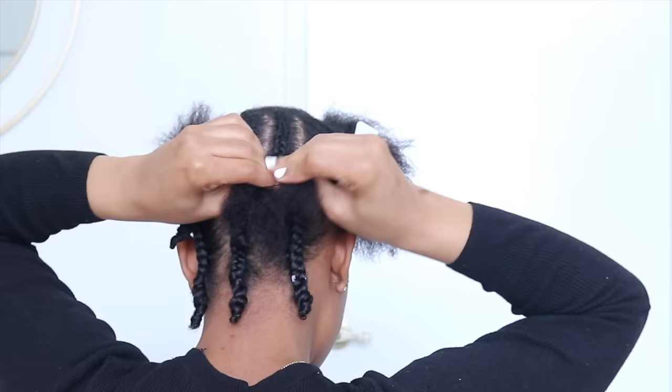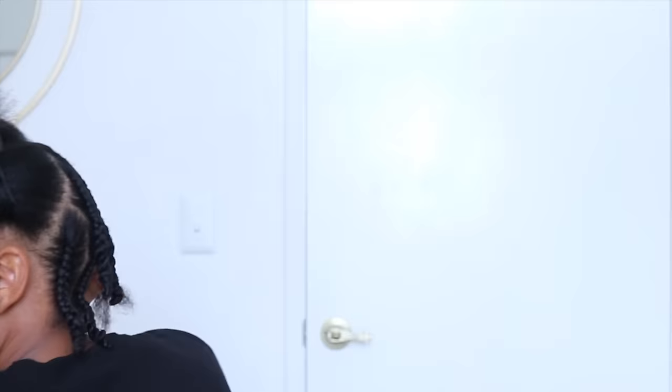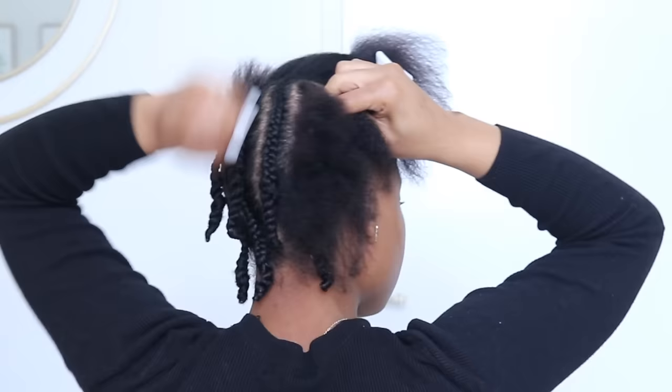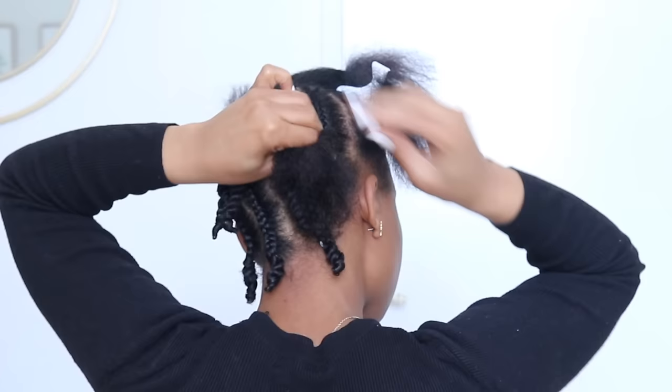Now, I did trim my hair. And ladies, this is on blow-dried hair. So if you do not want to blow-dry your hair, definitely break it up into maybe six plaits, let it air-dry overnight, and then gently use a wide-tooth comb to comb out your hair. You should still be able to get the same results as far as volume. That's just another method if I don't feel like blow-drying my hair.